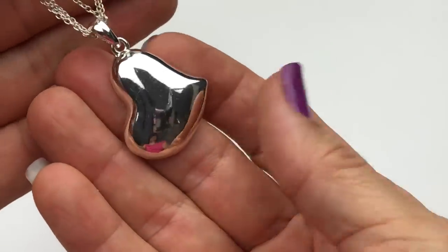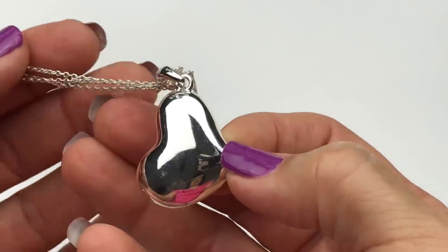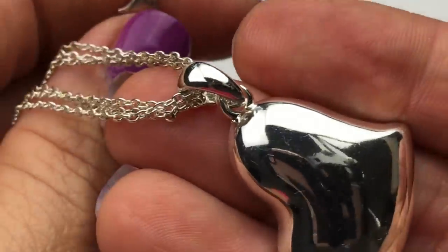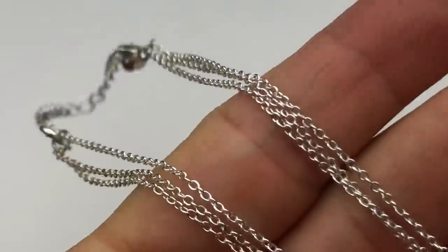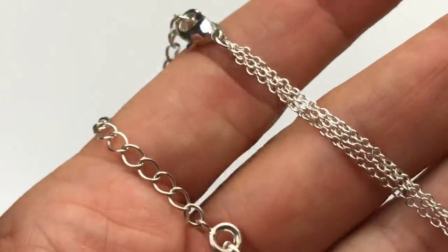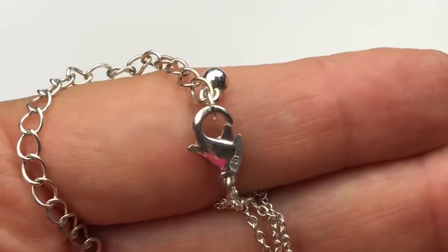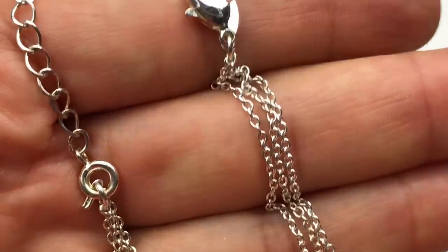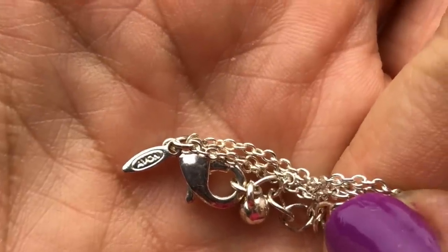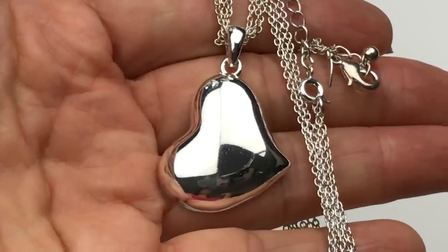The next piece is this heart pendant — it is polished, silver-toned, with a very delicate double chain. As you get to the end of the necklace, it has a spring clasp and also a lobster clasp because the one with the spring clasp is an actual necklace extender. Here's the jewelry tag — it's Avon. This is a very sweet necklace; I like this one.